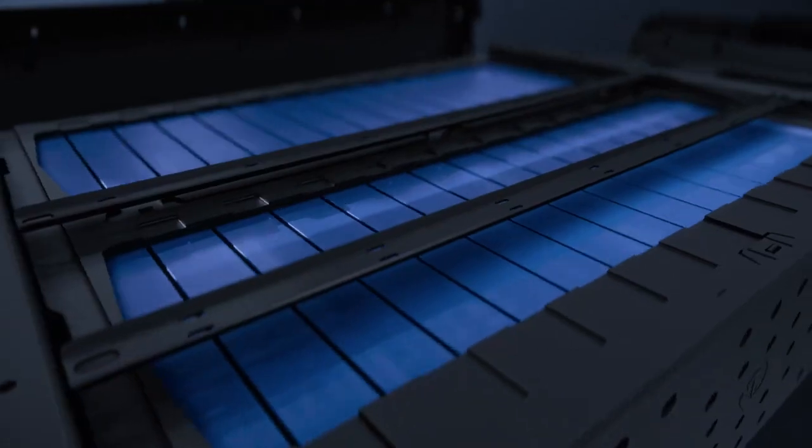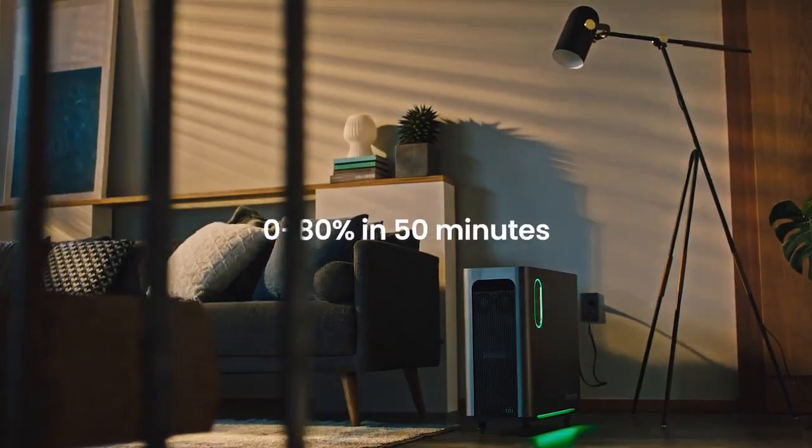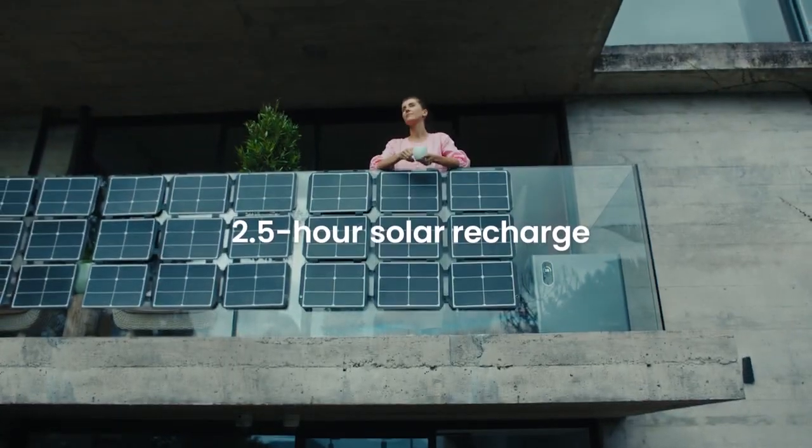Filling it up is like a trip to the gas station. FastGen technology delivers shorter charge times than any other power station, through both AC outlets and solar panels.